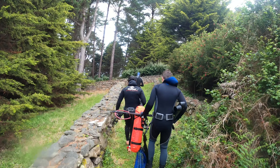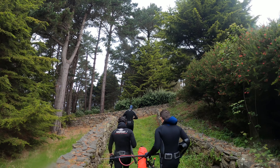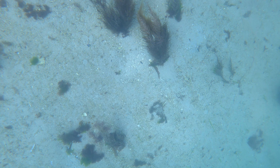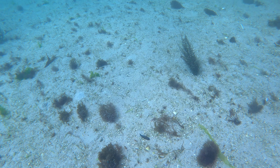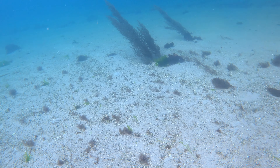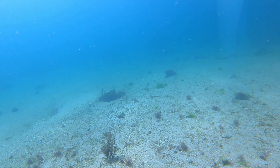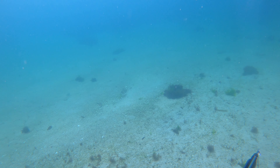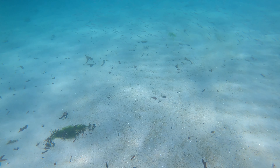Pour ce premier jour de chasse, on part avec tout notre équipement : combinaison, plomb, bouée, etc. Le premier jour a été plutôt compliqué. Sur le premier spot repéré sur Google Maps, il a fallu partir depuis la pointe nord de l'île, et les fonds étaient relativement vides — pas mal de sable, très peu d'algues.